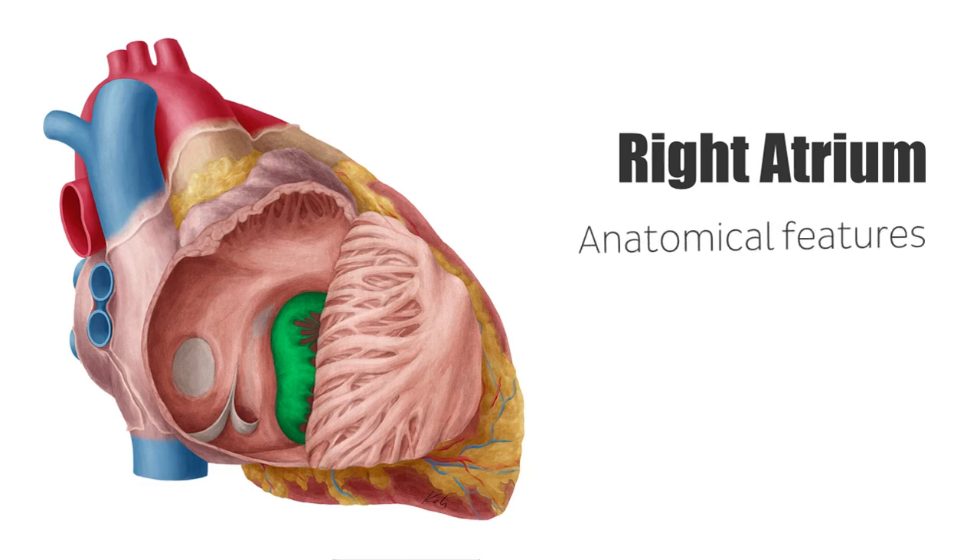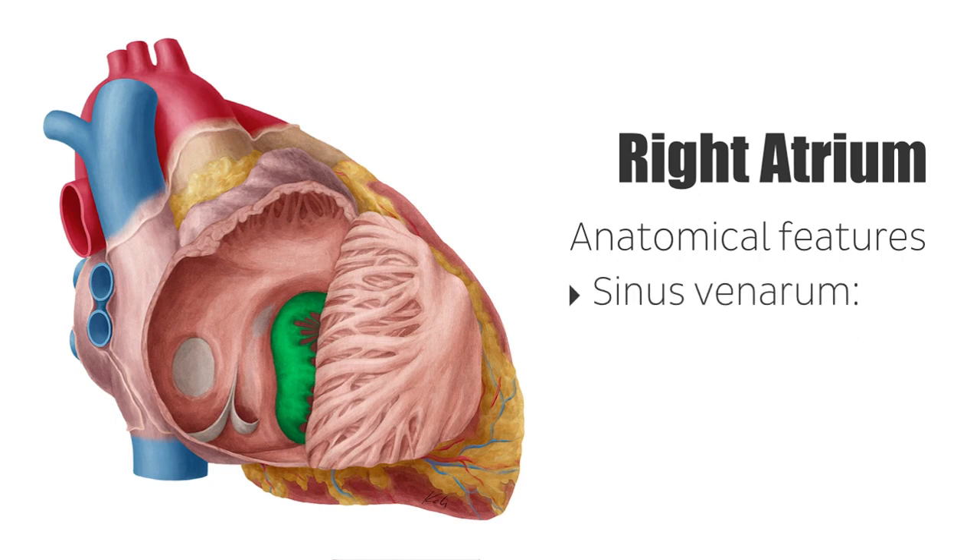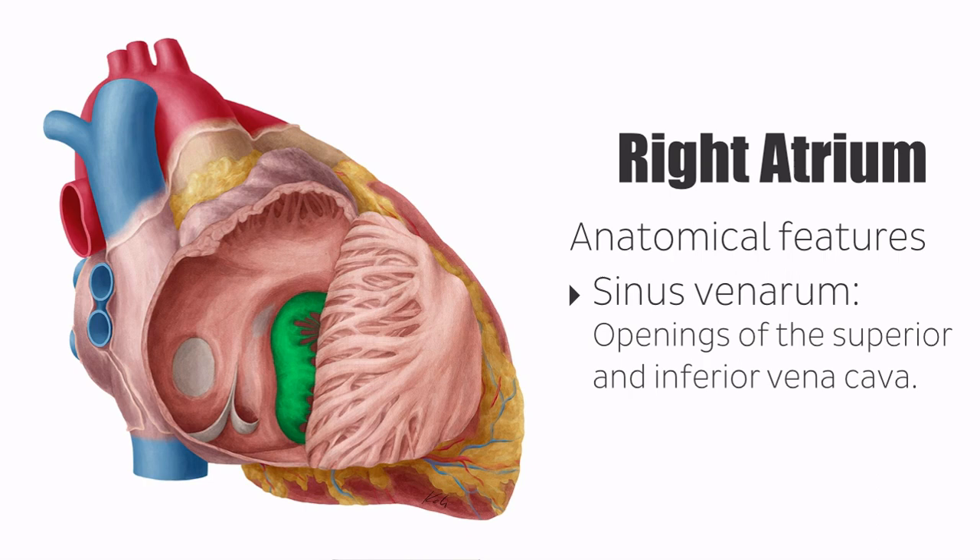The main anatomical features of the right atrium include the sinus venarum, which surrounds the openings of the superior and inferior vena cavae, as well as the coronary sinus, which in turn are also major structures.